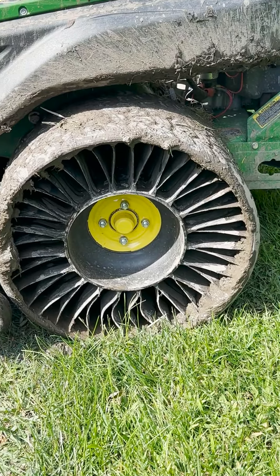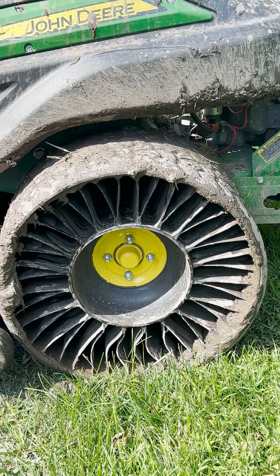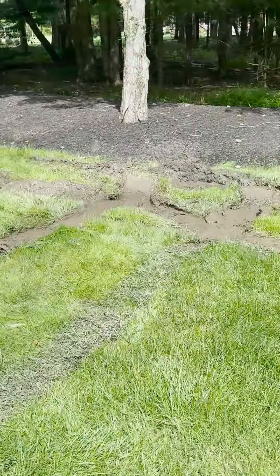These are tweels — they're not wheels, they're tweels. They're solid rubber and they're supposed to conform to the terrain, which is great, unless it's really wet, and then they get stuck very easily, as you can see.